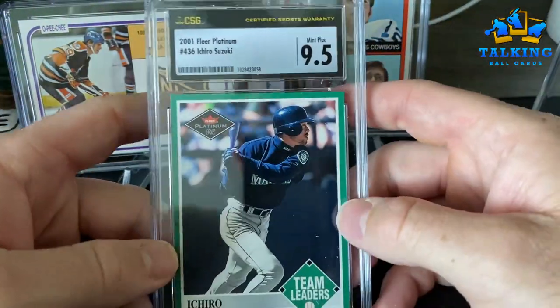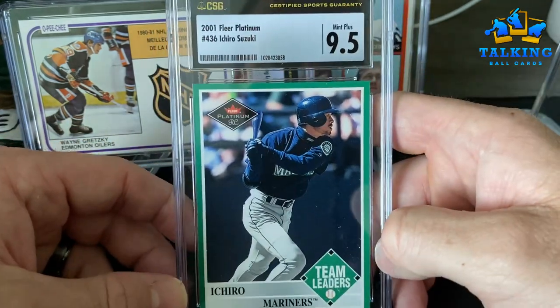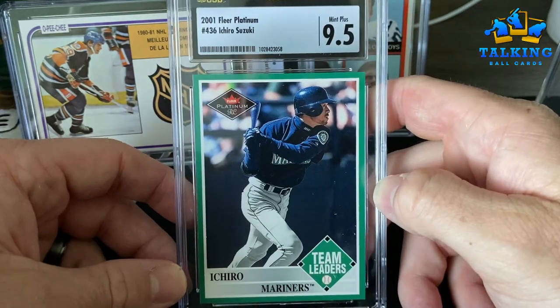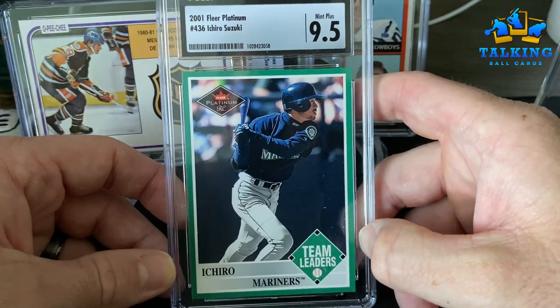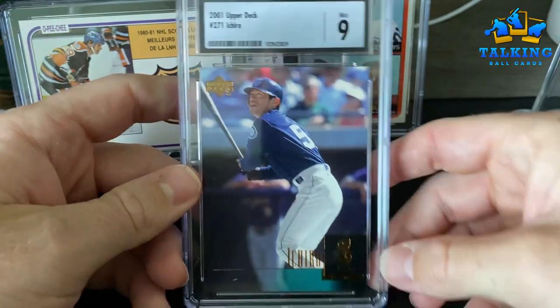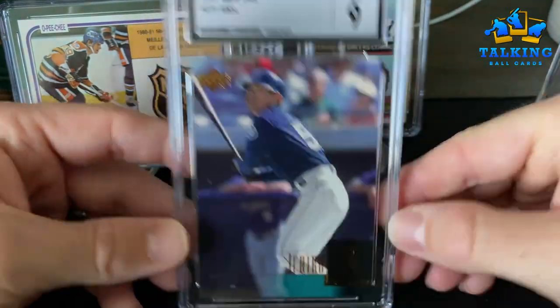There were a few that I did not want auto grades on and they still gave me the auto grades and still charged me — so they still have some kinks to work out, no doubt. Low-end Ichiro rookie — Fleer Platinum — gets a 9.5 Mint Plus. That seems about right. Another lower end one — the Upper Deck Ichiro — Mint 9. The card looks good but it has a little touch up there, a little white touch.